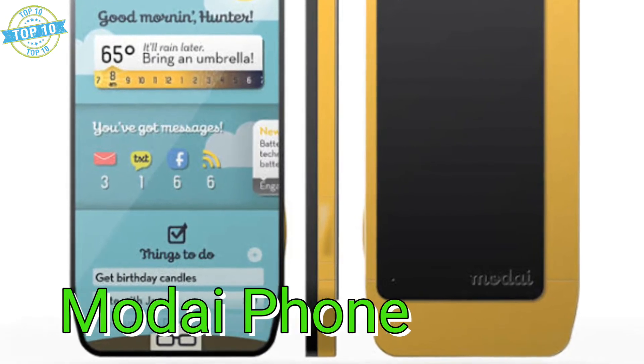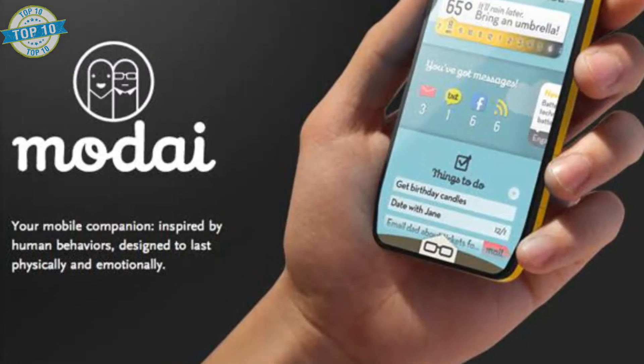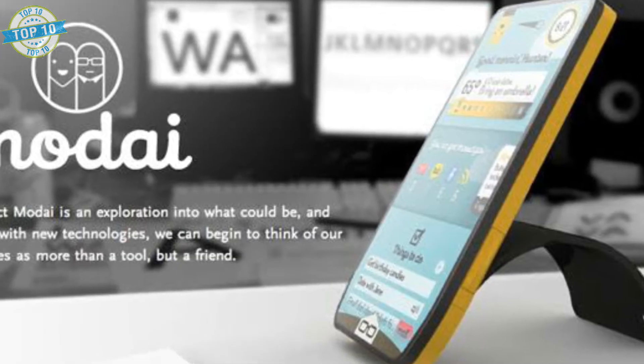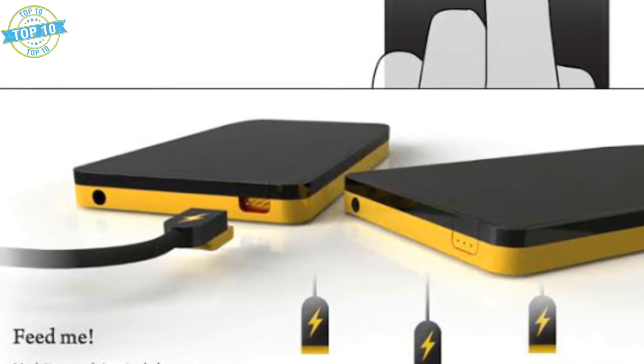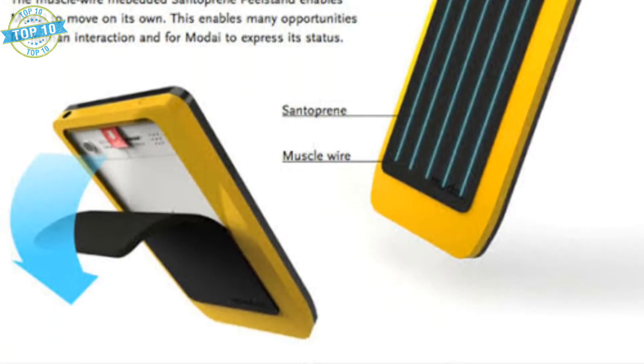Modai Smartphone. It's almost obnoxious and playful, but the functions they have created are creative. It's a phone designed to express a more personal relationship with a cold piece of technology, and you can also frequently communicate with it. This phone would have facial-based icons based on what you are doing, day and night themes, and a really cool alarm clock that lifts the phone up to you when it goes off.